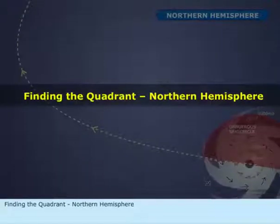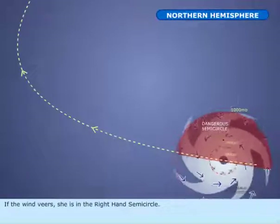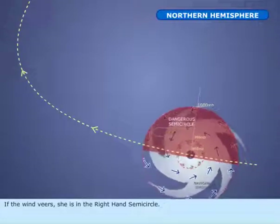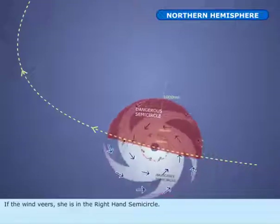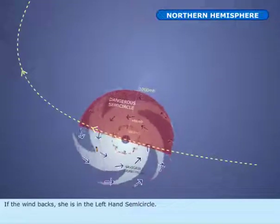Finding the quadrant, Northern Hemisphere. If the wind veers, she is in the right-hand semicircle. If the wind backs, she is in the left-hand semicircle.